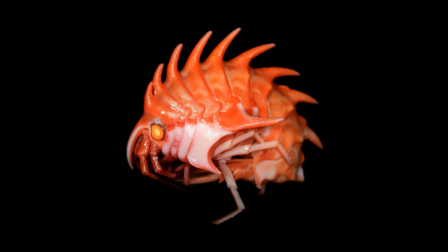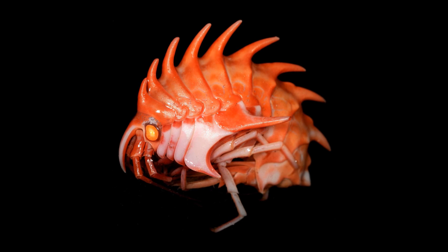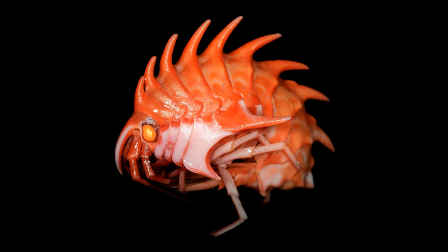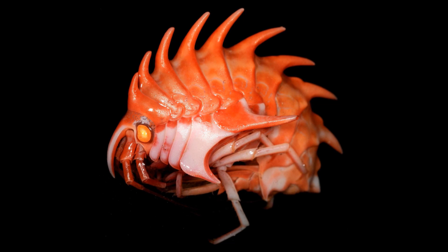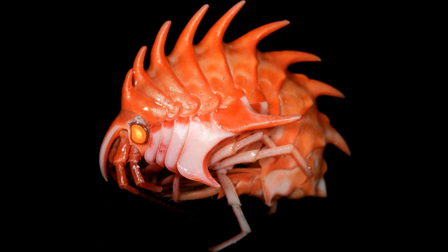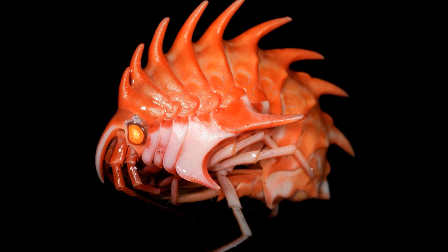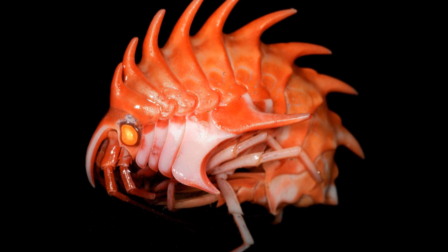Welcome to a new episode of Animal of the Week. Today's video is not a single animal, but rather a whole group of similar looking and related animals. Antarctic amphipods are some of the strangest and most alien looking animals I have ever seen, but I assure you these are very real. These make up the family Epimeridae, a family of amphipods found in colder oceans of the planet.